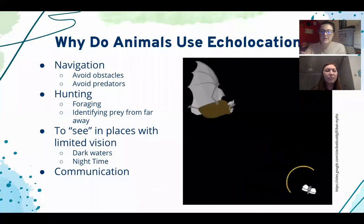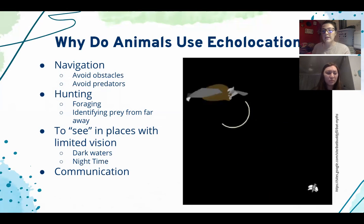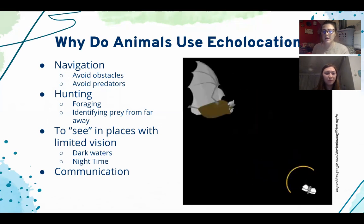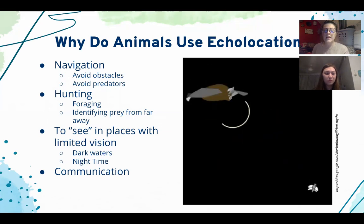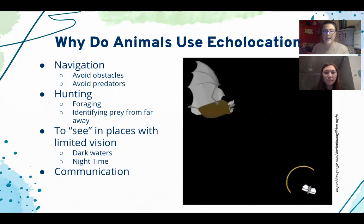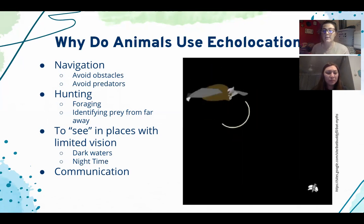So why do animals use echolocation? There are four main reasons. First is navigation — animals use echolocation to help avoid obstacles such as reefs or tall trees, and also to avoid predators. Second, echolocation is used in hunting, including foraging and identifying prey from far away. Third, it helps animals see in places where vision is limited — deep dark murky waters or dark nighttime. Fourth, echolocation can help animals communicate with each other, such as dolphins.